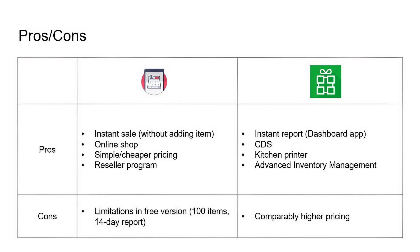The limitation of Zobaze is that the free version limits you to only 100 items and 14 days of reports. This would not be enough in most business cases, so practically, in most cases, you will need to buy the Zobaze pro plan.